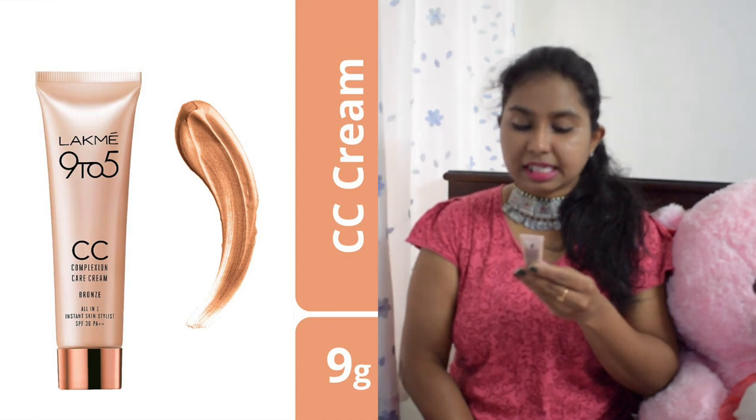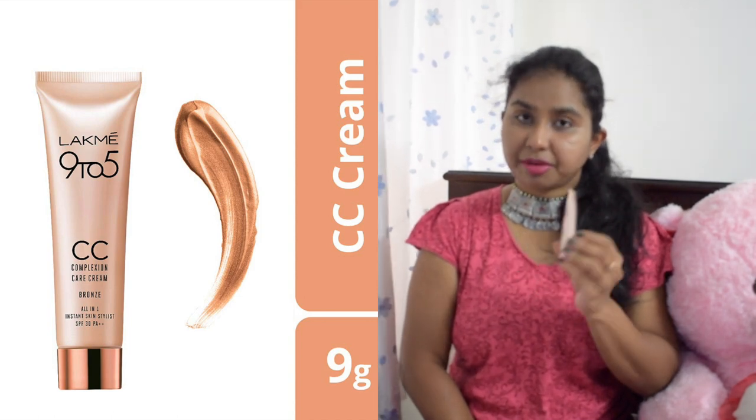The next product is the Lakme 9-to-5 CC Complexion Care Cream in the shade Bronze. I've seen many people rave about this, but it absolutely did not work for me. It doesn't give me any texture and actually makes me look darker — it seems to oxidize on my skin. It's a no from me. It might work for others, but it's just not my cup of tea.